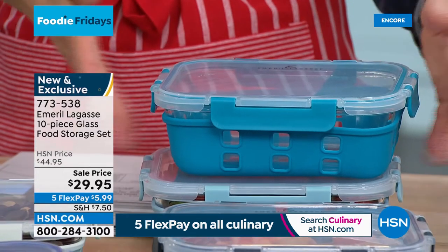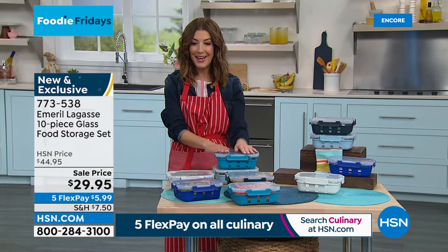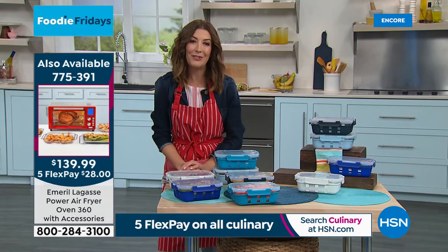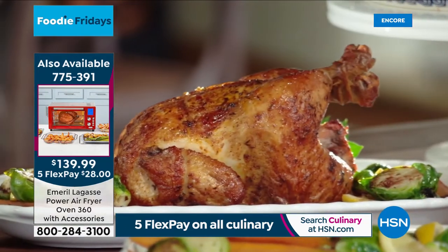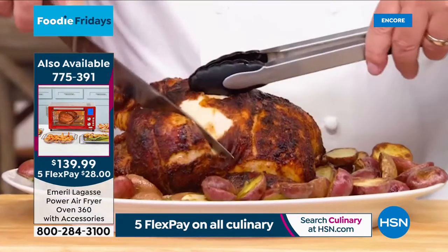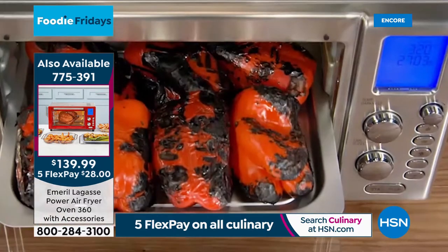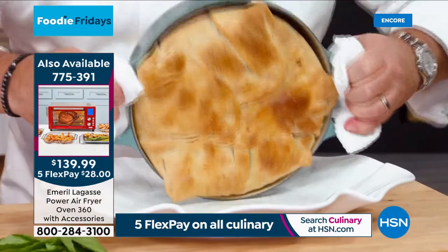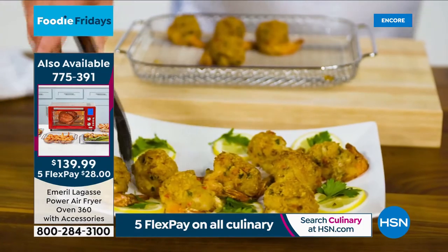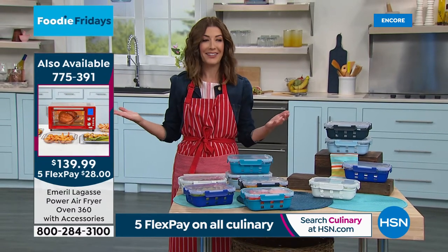They're about 8.5 by 6.5 inches and nearly three inches deep — a nice big size. All of our culinary is on five flexible payments today. These are very limited — they will not have another presentation. Over 600 have been ordered on the Emeril Lagasse Power 360 Air Fryer — congratulations! This is the best-seller from the infomercial, one of the top infomercial air fryers anywhere, and we've got the best price. It has air fry, bake, broil, rotisserie, slow cook, roast, toast, bagel, pizza, dehydrate, reheat, and warm.